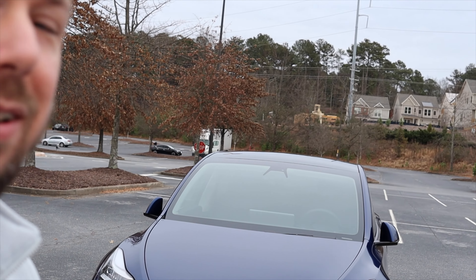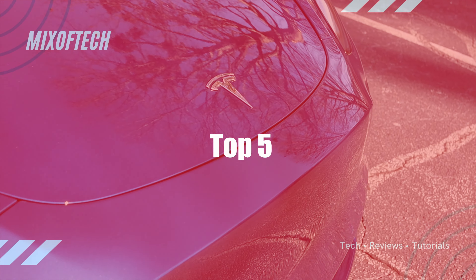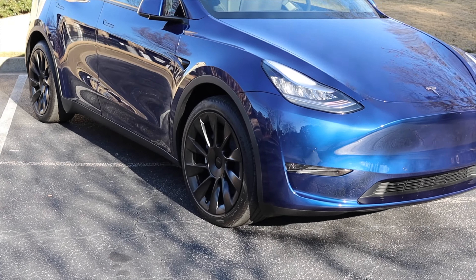2020 has been a tough year for us all, but my Tesla keeps getting better. Welcome to Mix of Tech, where I review technology for the consumer to prosumer and give my take on the things that I see. In 2020, I was very fortunate to get my long-range Model Y.